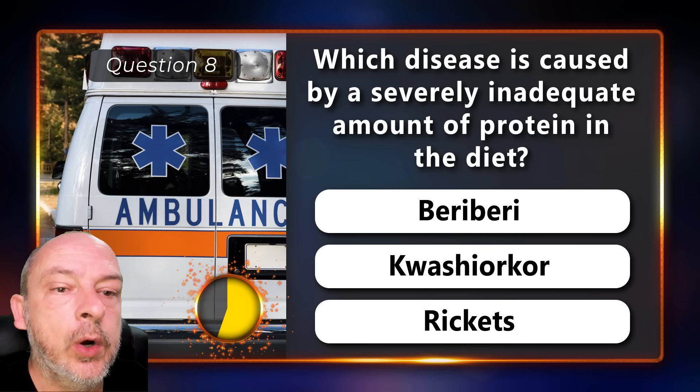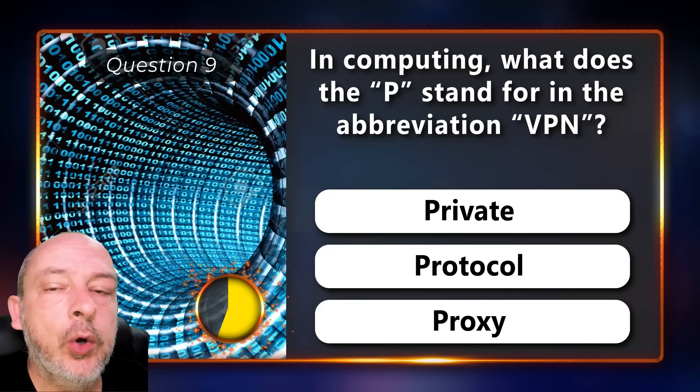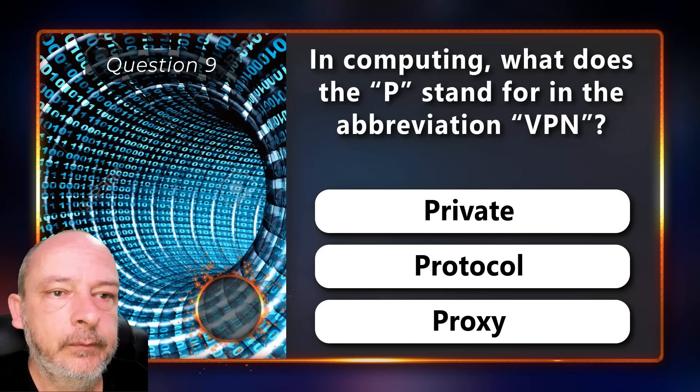Which disease is caused by a severely inadequate amount of protein in the diet — beriberi, kwashiorkor, or rickets? Kwashiorkor. In computing, what does the P stand for in the abbreviation VPN — is it private, protocol, or proxy? It stands for private.